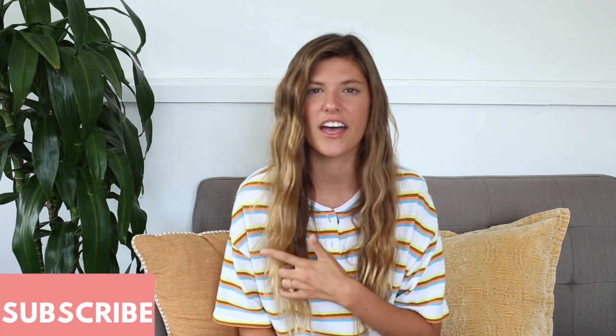Hey you guys, welcome back to my YouTube channel. I am super excited about today's video because it's something I've been wanting to film for a while and I think will be really helpful to all of you. I'm going to be giving 20 health hacks — things I've slowly implemented into my life that I do every day. I originally saw this idea on Sarah's Day's YouTube channel and wanted to share my own. Subscribe and like if you want to see more videos like this, and comment below if you want more health hacks. Let's get right into it.